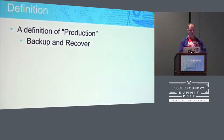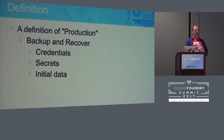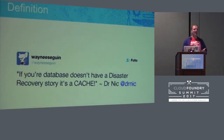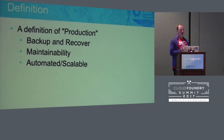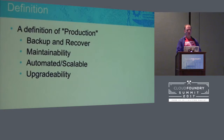First thing, of course, you want to have backup recovery. You're going to have credentials, secrets, and your initial database imports when you set up. From day one, from the moment you get started, you want to know you can rebuild. Because if something goes wrong a little bit down the road, you're going to have to start all over again. You also want to have maintainability — how easy is it to change and work with what you're doing? And you want it automated and scalable. If it's not automated, it's not repeatable. And you want to make sure you can do upgrades.